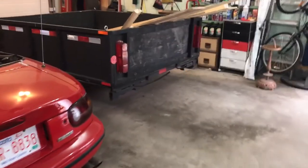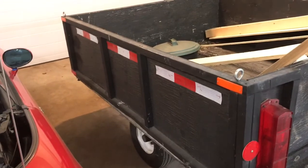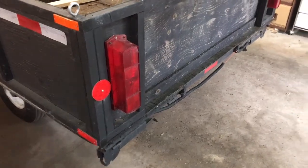My utility trailer — this was an old tent trailer that I ripped everything off of and built the sides on, put the reflectors and lights, which are actually old tent trailer lights I just turned vertical instead of horizontal, wired them up, and left the leveling jacks on the back, which is kind of handy when you've got a heavy load and take it off the truck.